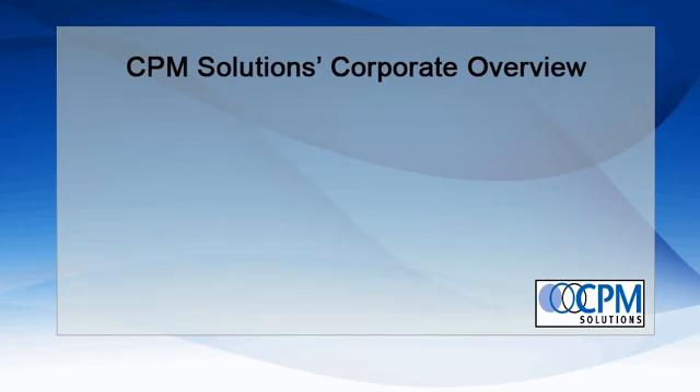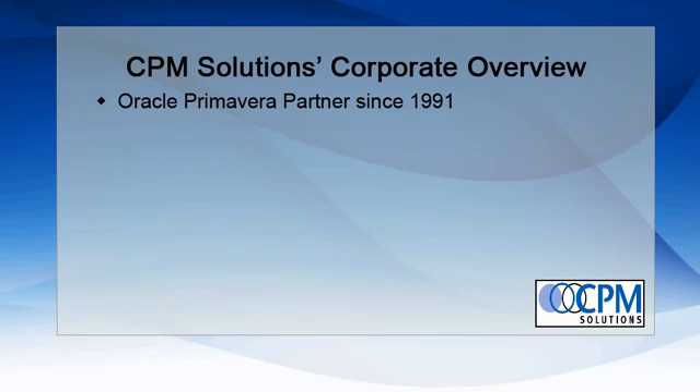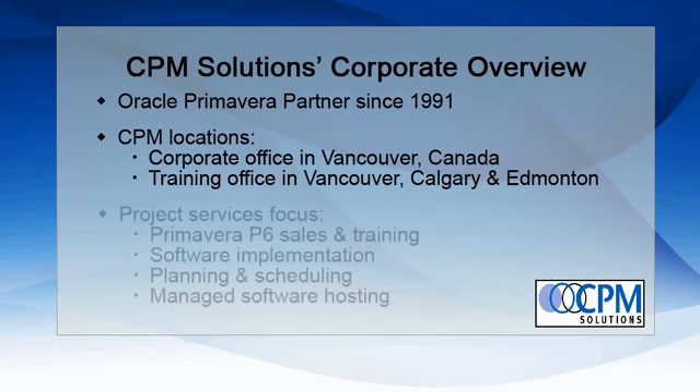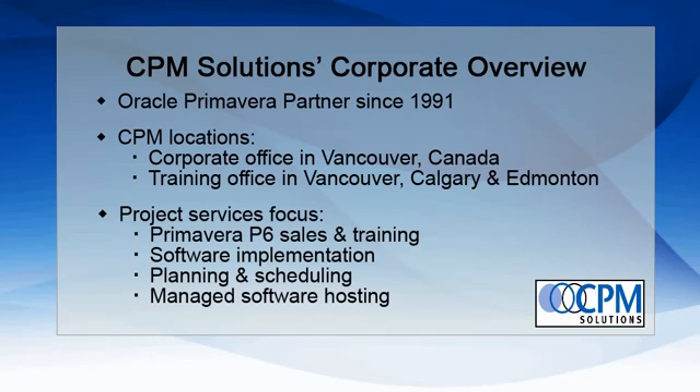CPM Solutions has been an Oracle Primavera partner since 1991. The corporate office is located in Vancouver, as well as training offices in Vancouver, Calgary, and Edmonton. CPM has devoted its services towards Primavera P6 sales and training, software implementation, planning and scheduling, and software hosting.